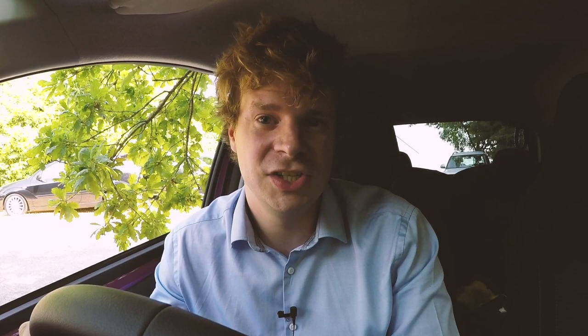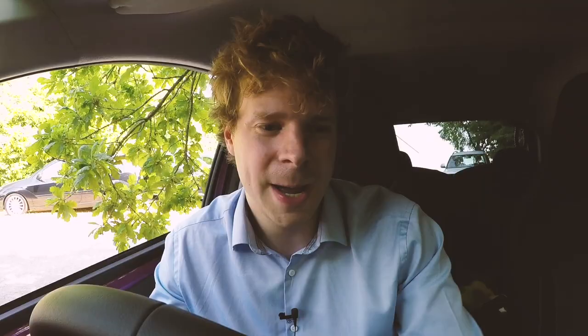With Apple Maps we can set destinations on our phone before we even get to the vehicle, and when we do connect, the directions are right there ready to go. We've also got real-time traffic updates, and since it constantly updates, we'll always have the latest version of Apple Maps.